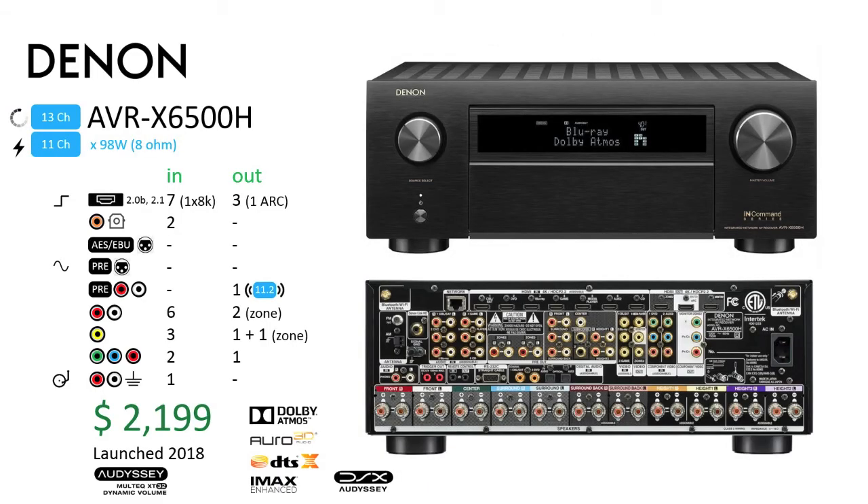The Denon AVR-X6500H: Denon joins the 13-channel group with three entries. Leading those is the Denon AVR-X6500H, which sells for $2,199. As the oldest of the three, launched in 2018, it would not be surprising if a new model arrives. As such, this model does not have 8K support. However, it is the first unit we have seen with support for Audyssey DSX, which creates additional channels for front-wide and front-heights from 7.1 sources. Atmos, Auro 3D, DTS-X, and IMAX Enhanced are also supported.